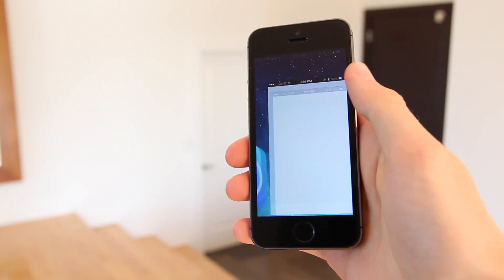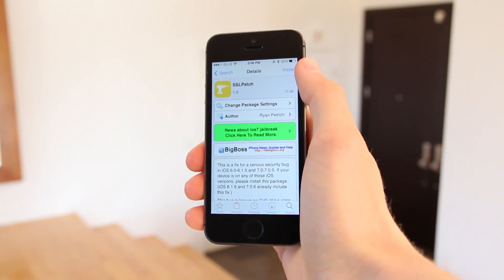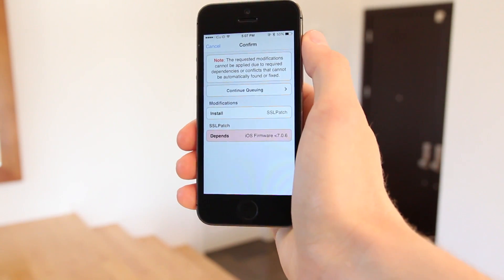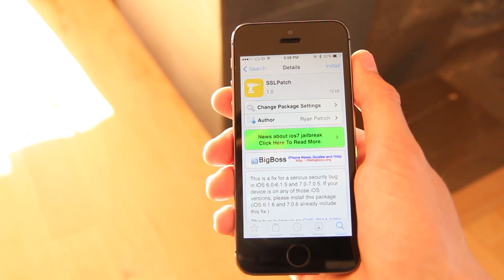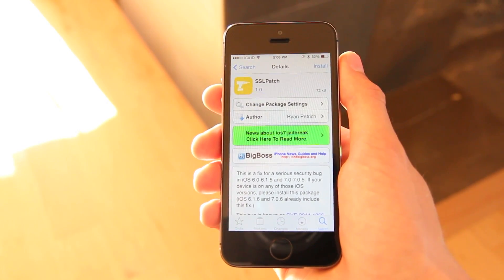In last week's episode, I detailed why iOS 7.0.6, Apple's SSL security update, was important. If you missed the window to restore to 7.0.6, you can still install the SSL update available inside Cydia. However, as I detailed last week, the long-term ramifications of the Cydia SSL update have yet to be tested. So if you're already jailbroken on a pre-7.0.6 firmware, just know that the SSL package may result in unwanted complications in the future, which could even be bad enough to warrant a restore to 7.1, which of course patches the jailbreak.